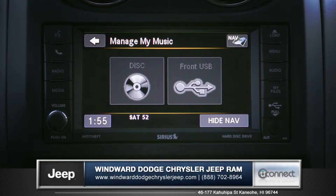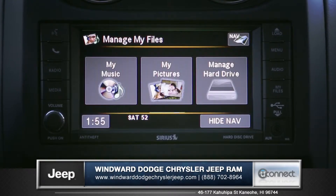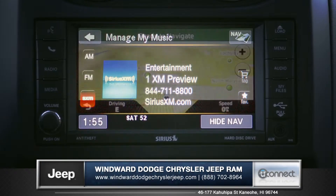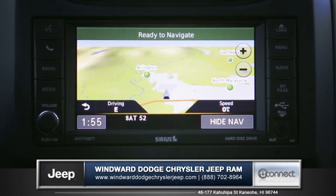The Uconnect system comes optional with a high-resolution 6.5-inch touchscreen display, Sirius XM satellite radio, and Garmin GPS navigation with turn-by-turn directions.